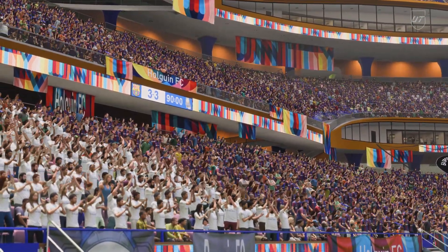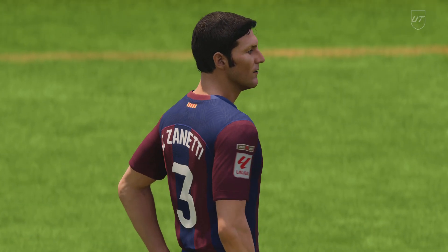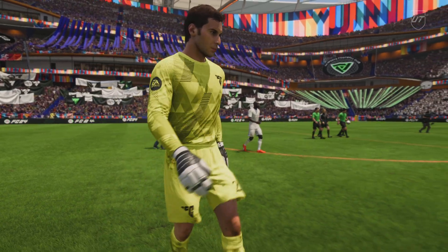Stuart, your analysis. Well, it could have gone either way. I thought both teams were very positive, going hammer and tongs from the very start. And I think a draw is probably the fair result.